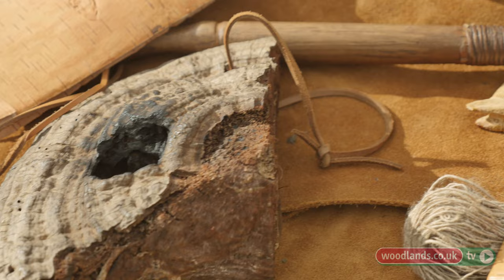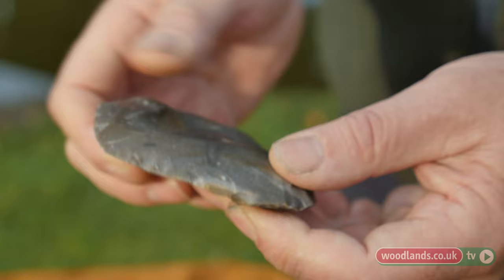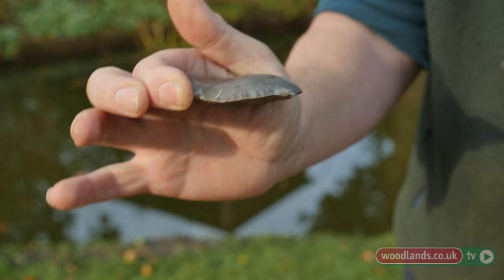Flint's a wonderful thing. You can knock bits off it very easily and end up with a razor-sharp edge. It will cut through animal hide and leather and everything else very, very efficiently. You can hold it and skin, gut and joint an animal. You can work wood with this. You can work hide with this. Keep re-knapping the edge to re-sharpen it.